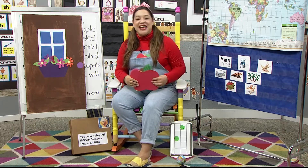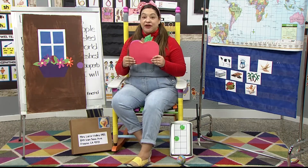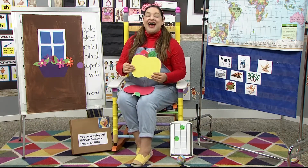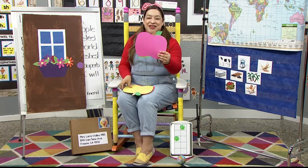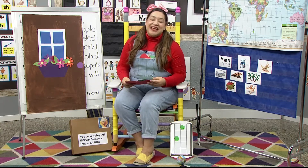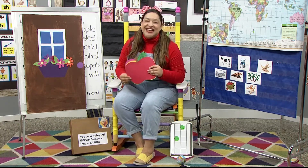Have you ever seen an apple? An apple, an apple. Have you ever seen an apple that grows on a tree? Here we are. A red one. A yellow one. A pink one. A green one. Have you ever seen an apple? An apple, an apple. Have you ever seen an apple that grows on a tree?